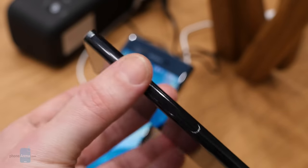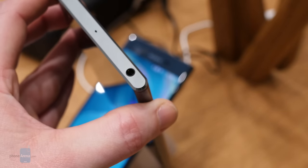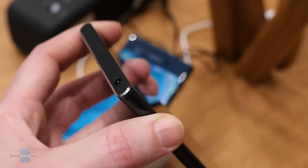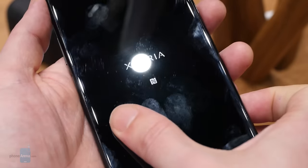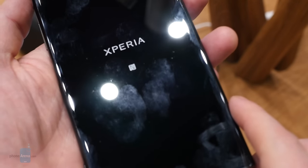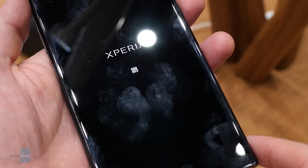The Xperia XZ Premium is built out of 2.5D curved-edge Gorilla Glass 5, front and back, on top of a metal frame, and is IP68 dust and water-resistant. But as you can see here, it's also one hell of a fingerprint magnet, at least in this black finish. The phone will also be available in luminous chrome.